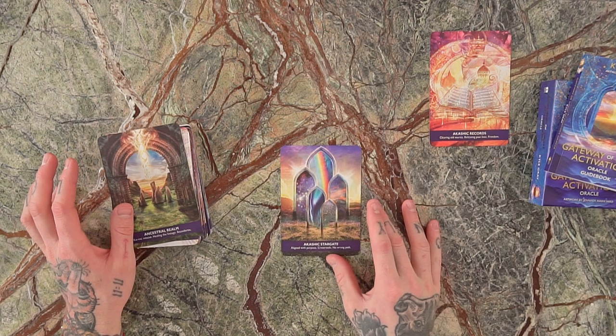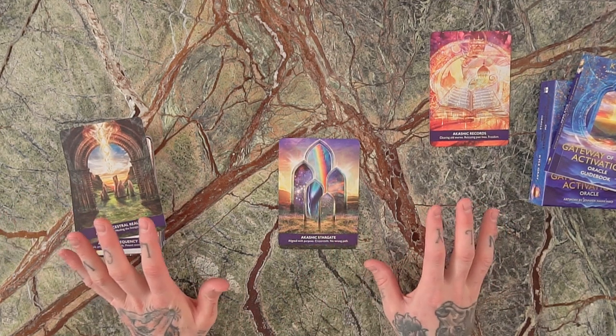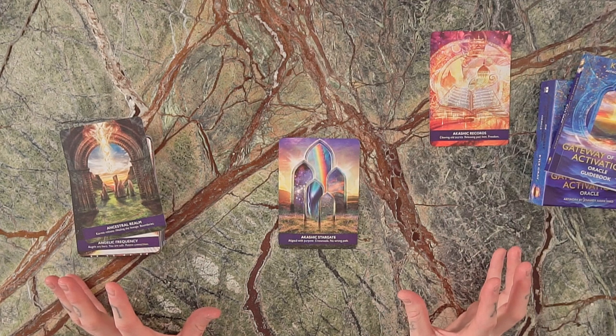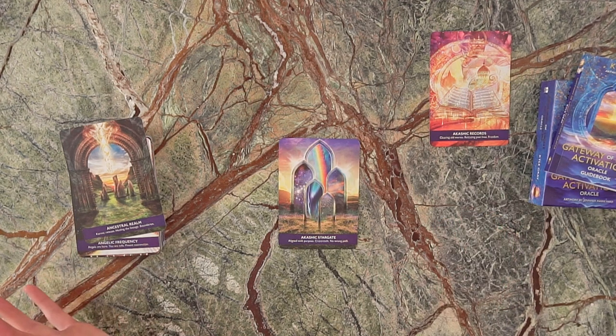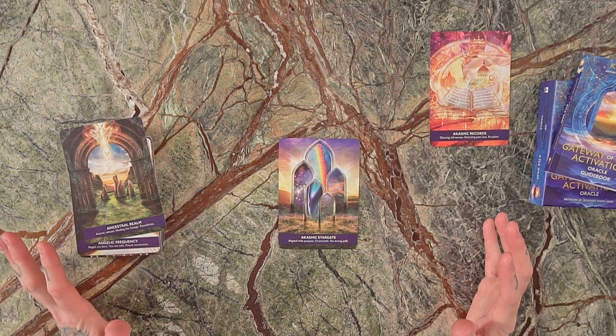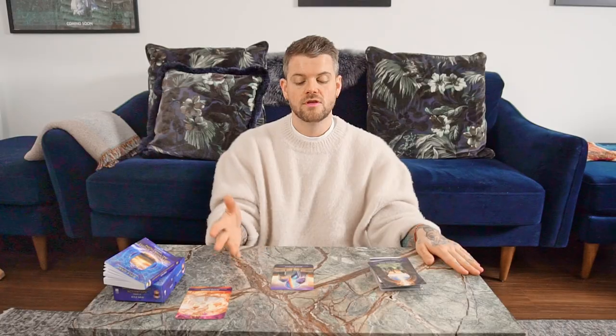We've got the Akashic Stargate — this card came from the intention that there are many roads and directions we can take in our life. It's important to know that whatever choice we make and direction we go in is never the wrong path, because it's an opportunity to learn and grow, and every single choice we make is our own choice. The keywords are: aligned with purpose, crossroads, no wrong path. If you find yourself at a crossroads, this card reminds you that whether you go this way or that way, both paths lead you to knowing yourself deeper.